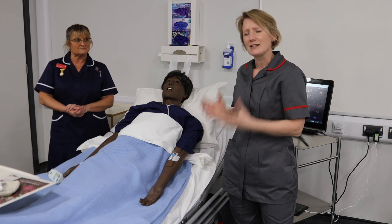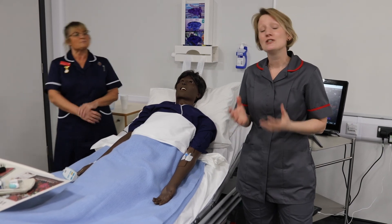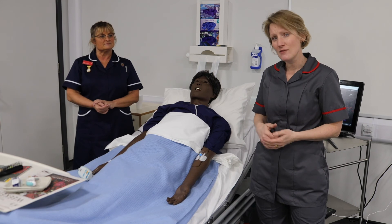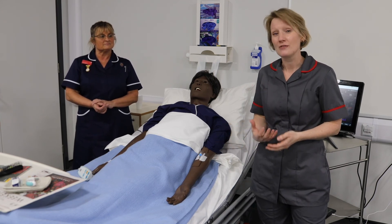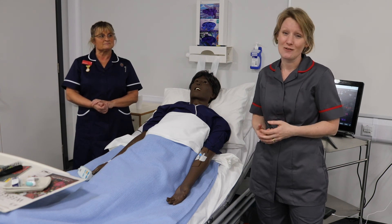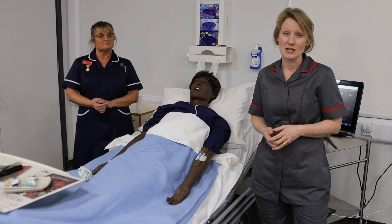Nursing is a fantastic career — it can take you anywhere in the world, you learn something new every day, and every day is different. Making a difference to people's lives is a really privileged position to be in, and we hope that you would like to come and join us here at Staffordshire University and be the change and be the difference in the NHS of the future.